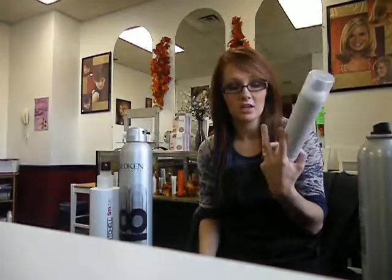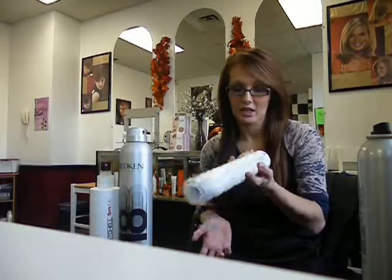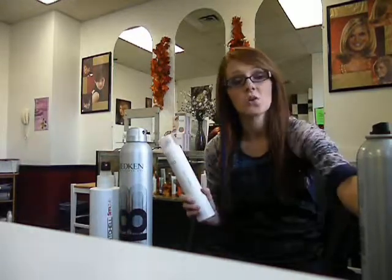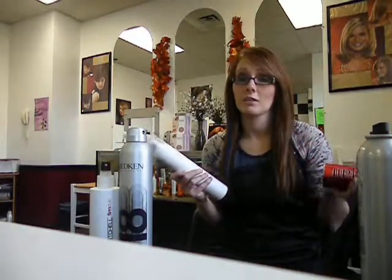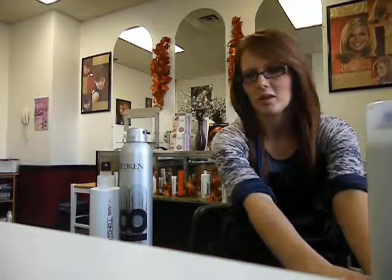We also have the ISO brand, which is going to be your more affordable option. I think a can of this is like $11 or $12, where the Big Sexy is $15.96, so there is a price difference. I definitely like the Big Sexy over the ISO — I haven't really worked with that brand much.